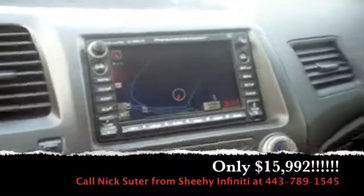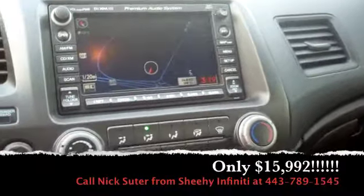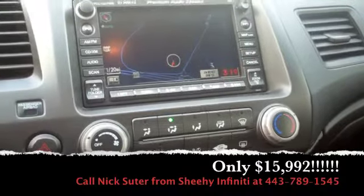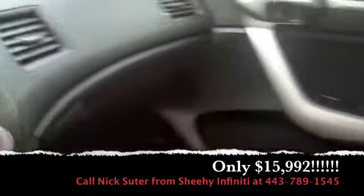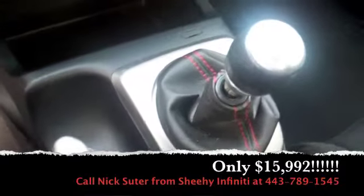Fully loaded. It has navigation, XM satellite ready, and it does include the six disc changer as well. It also includes the SI sport seats, as you can see, and the six speed manual sport shift.